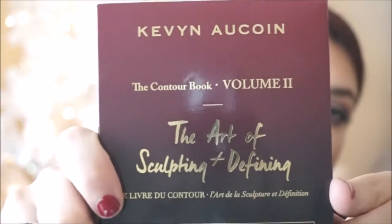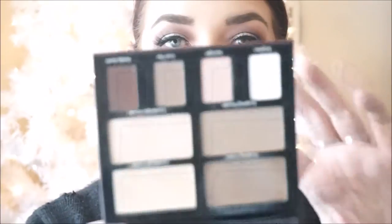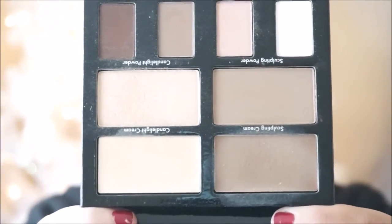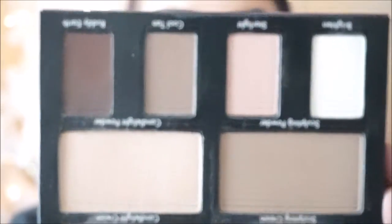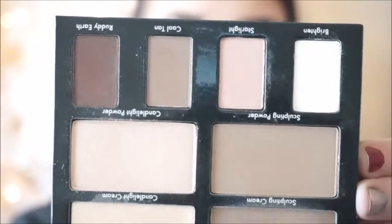The second product that I picked up was the Kevin Aucoin Contour Book, Volume Two. This does have a nice little instructional piece in the front, and then we get into it and we have the Sculpting Cream up top. We have his Candlelit Cream, then we have the Sculpting and Candlelit Powders and then some really pretty eyeshadows. I've never used Kevin Aucoin in the past. I've heard great things about the Sculpting Powder, so I was really excited to try everything all at once. I have been using the Sculpting Powder and the Cream and I've really been enjoying it.